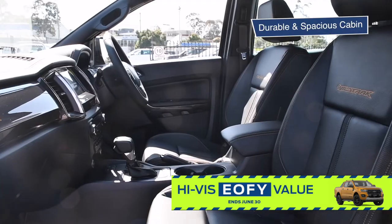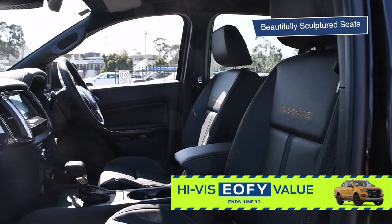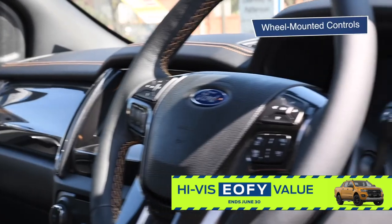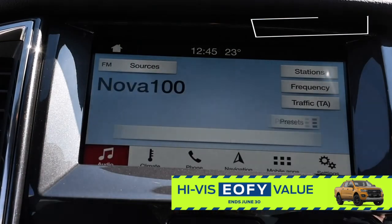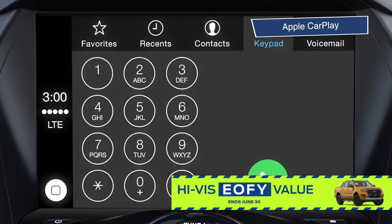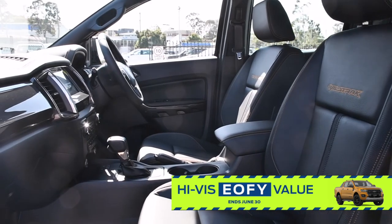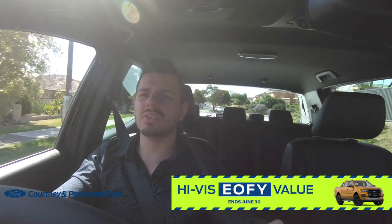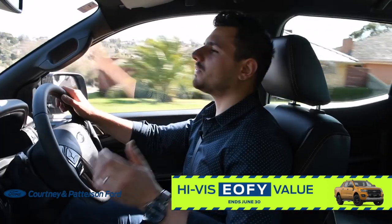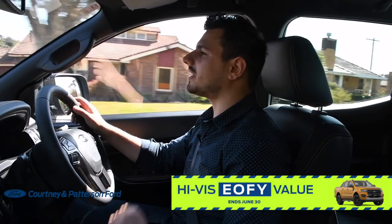Inside, you'll find a spacious and durable cabin, perfect for a quiet ride. Take a look at these beautifully sculpted seats, wheel-mounted controls, instrument cluster, interactive touchscreen with Ford Sync 3, Apple CarPlay, Android Auto, and Sat-Nav. The driver's seat alone just feels so comfortable that you can drive for hours and hours, and it would just feel like you're sitting in the La-Z-Boy in your lounge, having a comfy one.